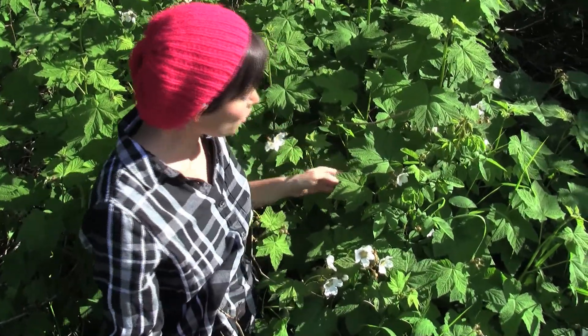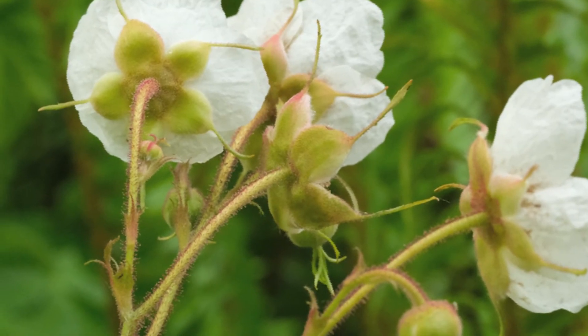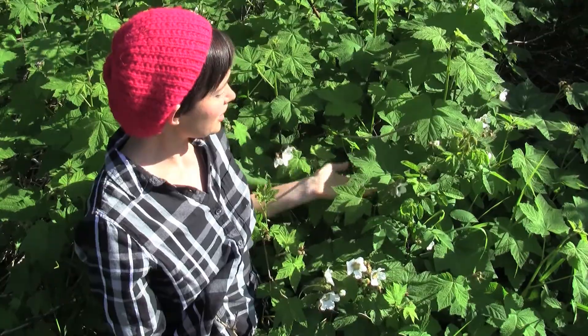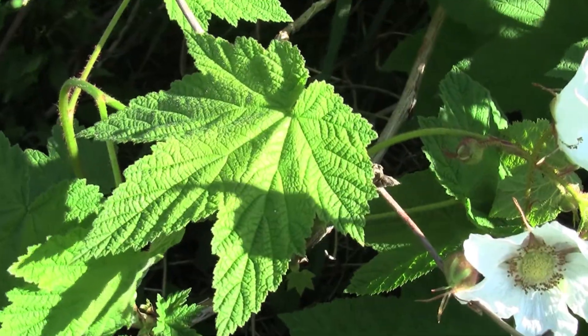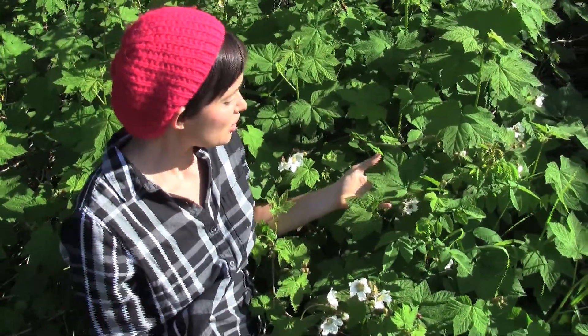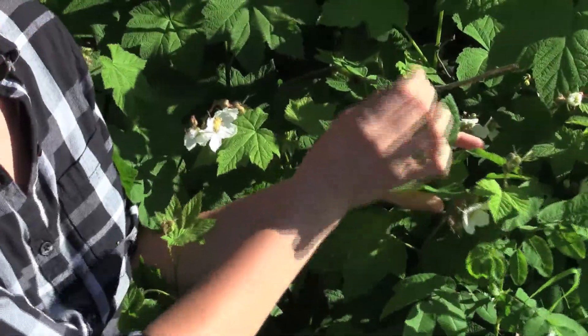Even better, not only are they tasty but they are unarmed — you don't have to fight the thorns and brambles like you would with blackberries. If you look at the leaves, they grow alternate, they're soft and fuzzy, and they look kind of like maple leaves — both lobed and toothed. The bigger ones can make a nice little makeshift berry basket if you need something to pick them into.